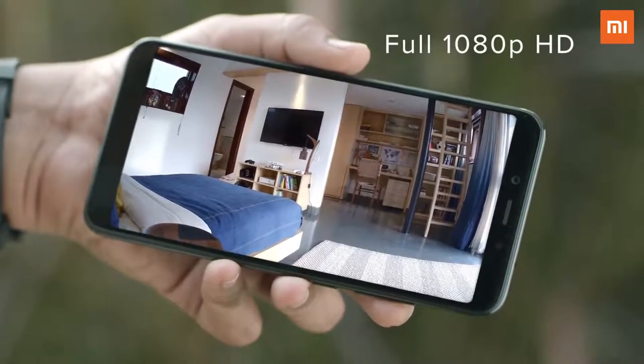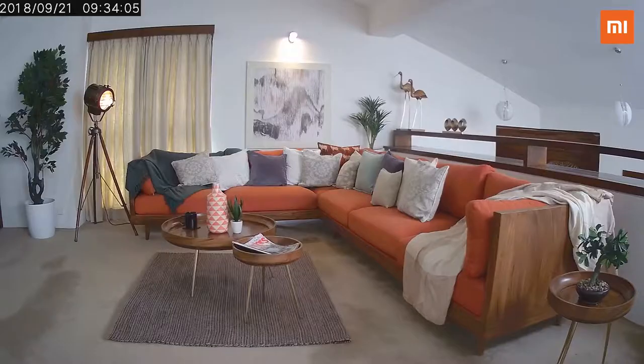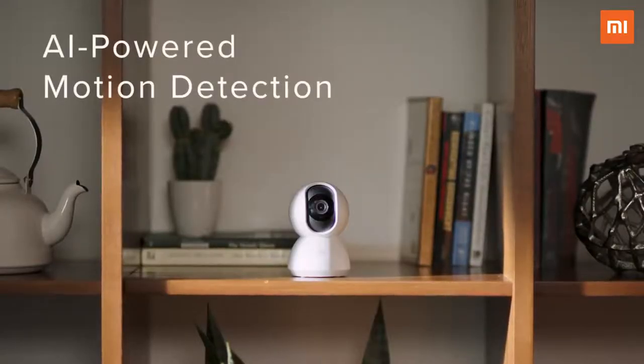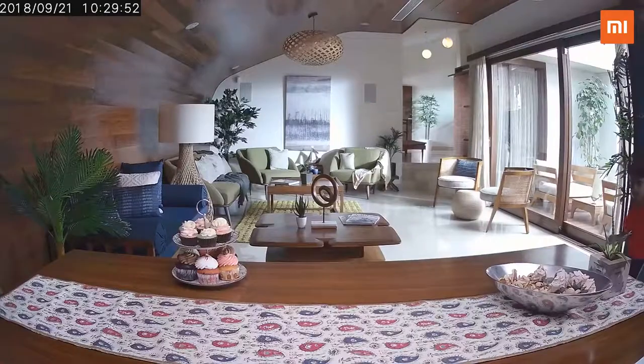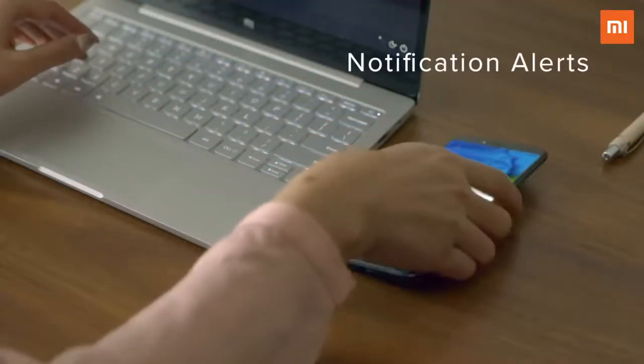You can now check your home in full 1080p HD, and with its infrared night vision you can see better even in the dark. Its built-in AI-enhanced motion detection system recognizes movements and notifies you instantly.